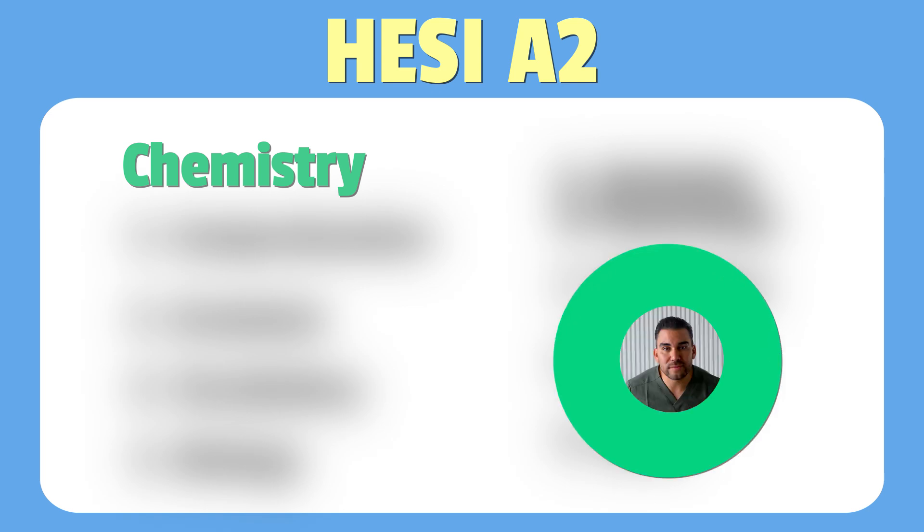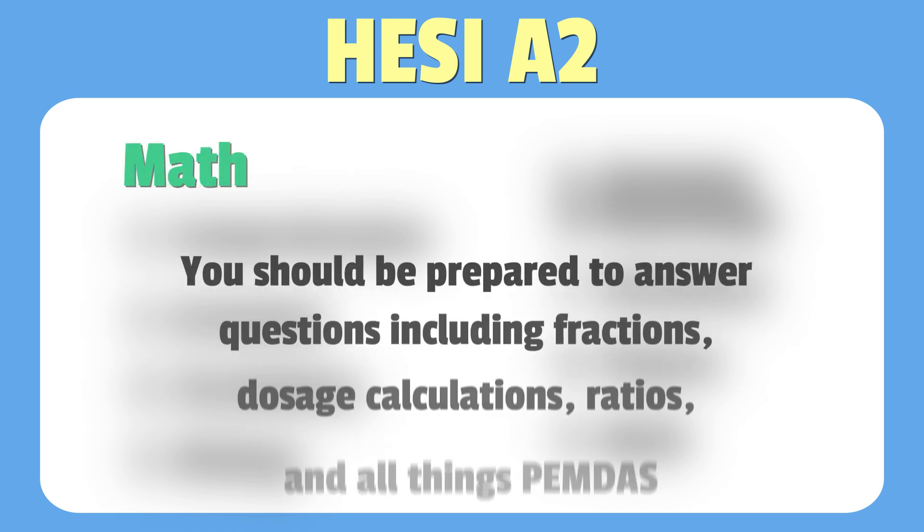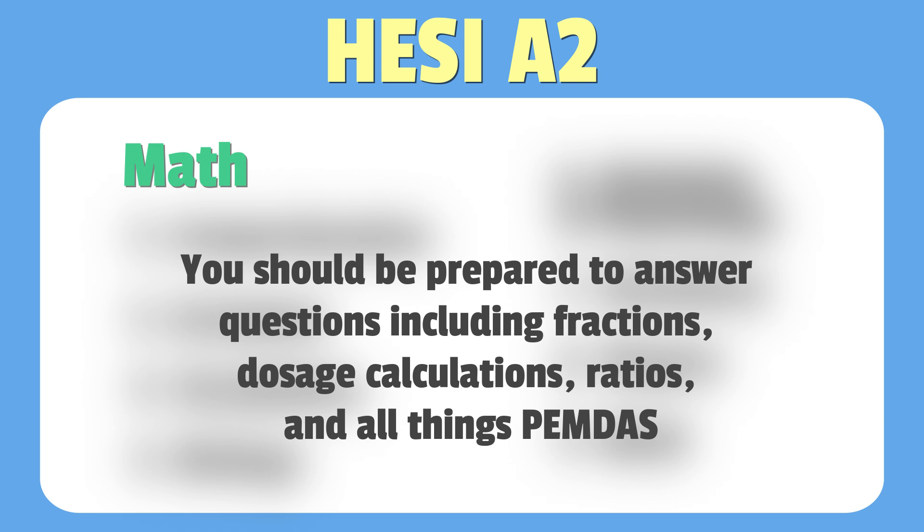Oh, and the dreaded chemistry section — you either hate chemistry or you love it. Here, students will see chemical equations, bonds, and periodic tables. Last but definitely not least is all about math. Students should be prepared to answer questions including fractions, dosage calculations, ratios, and all things PEMDAS.